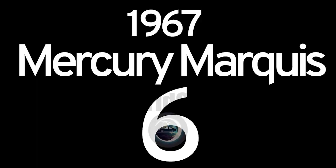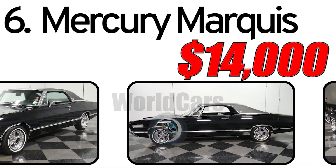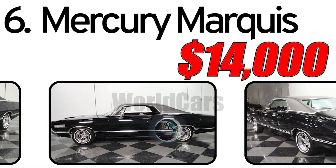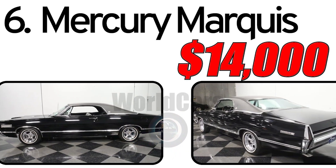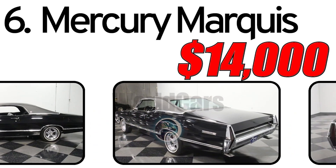Number 6: Mercury Marquis 1967. Creation history: The Mercury Marquis, introduced in 1967, was part of Ford's Mercury division and represented a full-size luxury car. During the late 1960s, American automakers were producing a variety of large, stylish vehicles, and the Mercury Marquis aimed to cater to consumers seeking a combination of comfort, performance, and distinctive design.